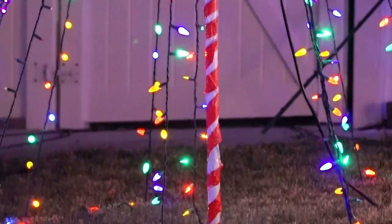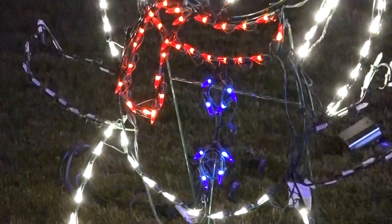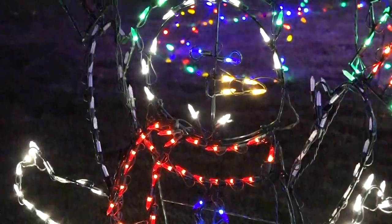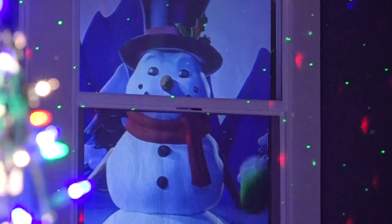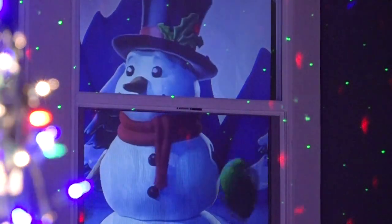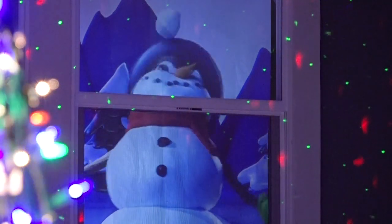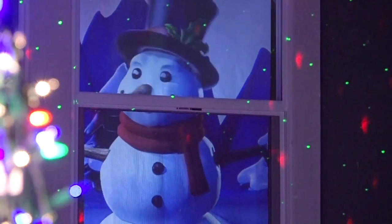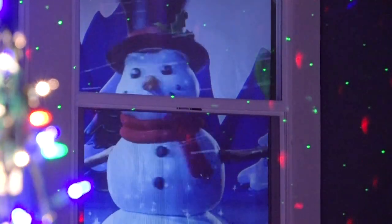Then we added different color-changing lights and some Christmas trees. Eventually we got into the animated lights — like a little boy licking the pole and the Santa Claus with the reindeer. It makes it look better, more professional. The videos in the windows we got two years ago — that was the first year we did them. Once you start doing that you get addicted and want to put them in every window. We have like eight projectors, so we have all of them going.